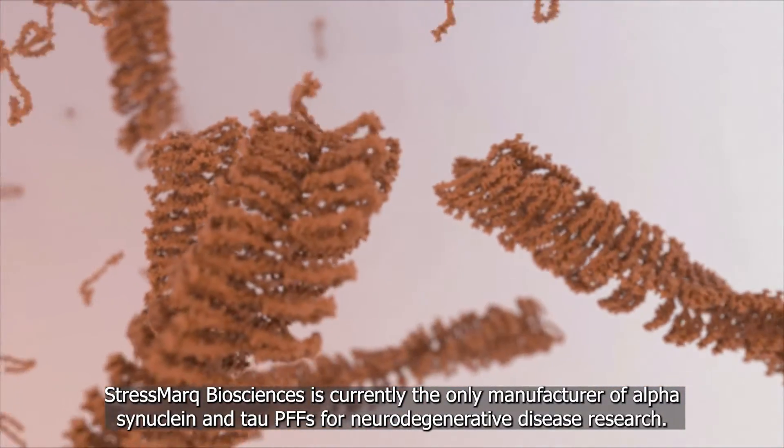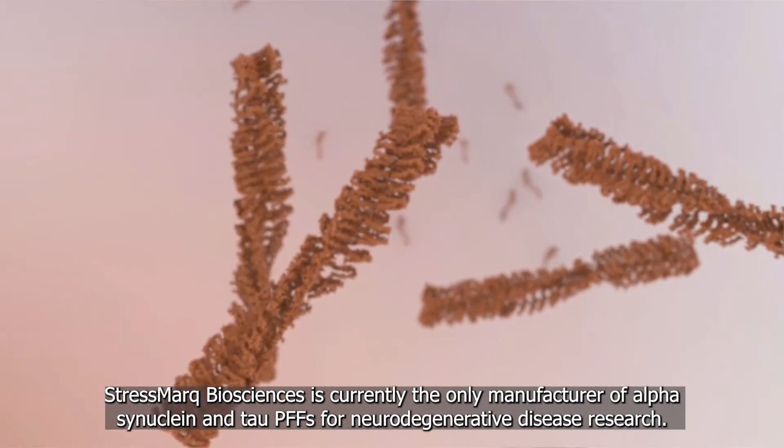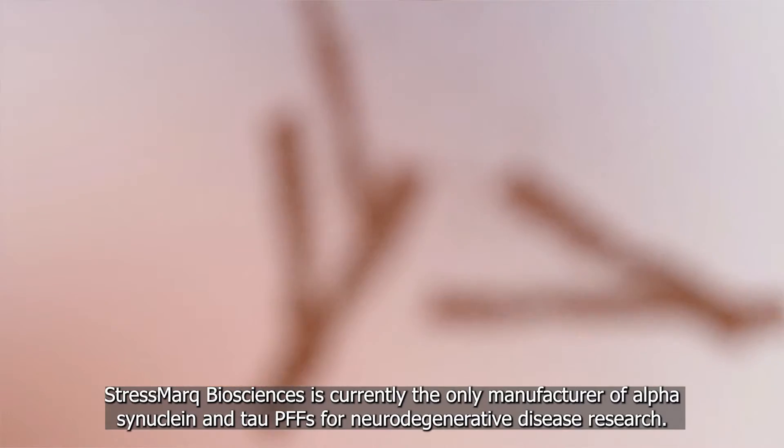Stressmark Biosciences is currently the only manufacturer of alpha-synuclein and tau PFFs for neurodegenerative disease research.